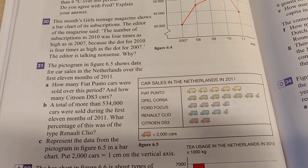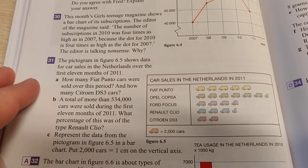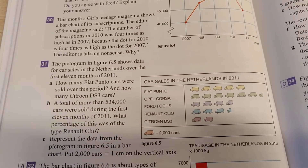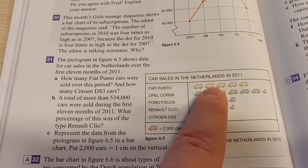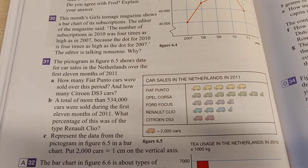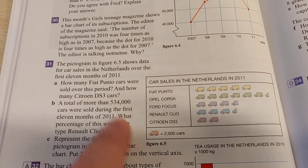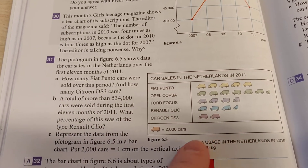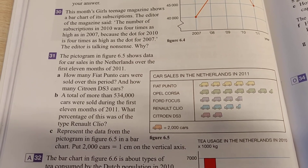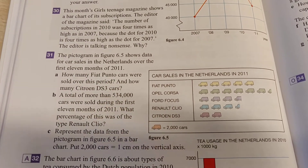Then you can use that to see how many cars there are in total. But here it asks how many Fiat Punto cars were sold over this period and how many Citroën DS3 cars were sold. Well, Fiat Punto is this one, so we see 1, 2, 3, 4, 5 symbols. Every symbol means 2,000 cars, so that means that for Fiat Punto we have 10,000 cars. And for the Citroën DS3 we have only 2 symbols here. Every symbol means 2,000 cars, so that means 4,000 of those cars were sold. So in your answer book you can write down 10,000 for Fiat Punto and 4,000 for Citroën DS3.